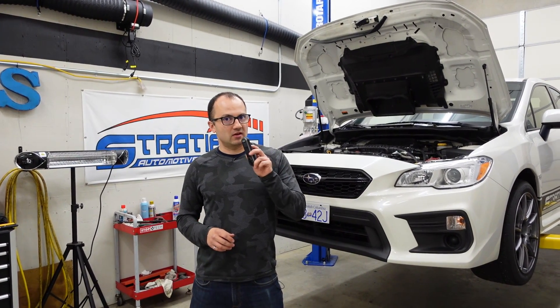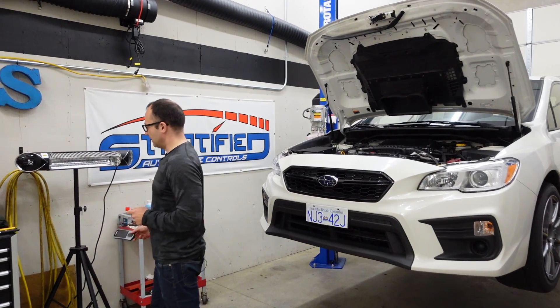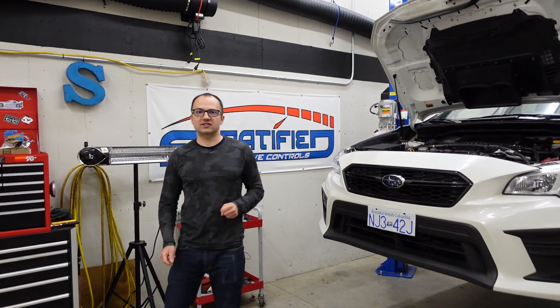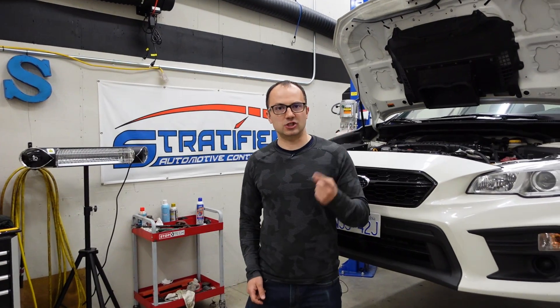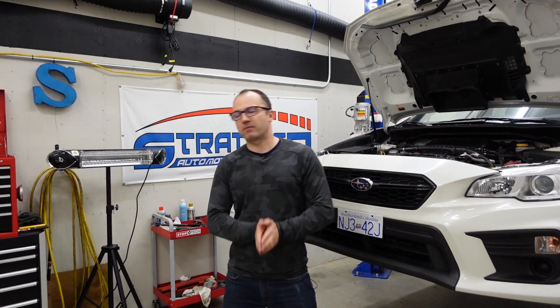Is that the end of the world? That's the aspect I want to cover today. We'll go through all three systems — the TGV, the EGR, and the air pump — and talk about their effects on performance.